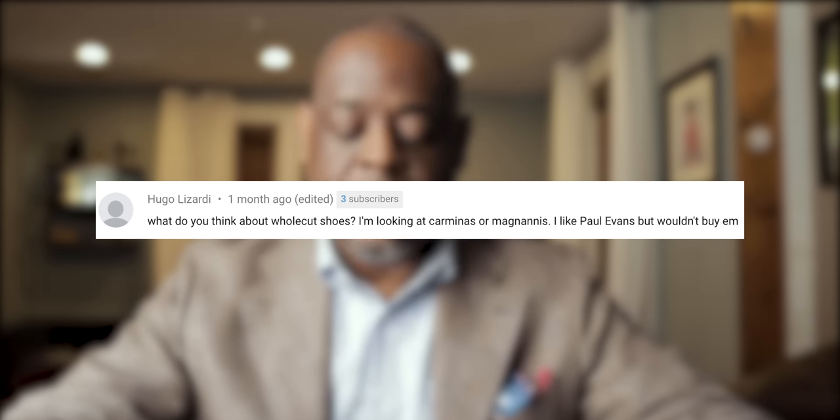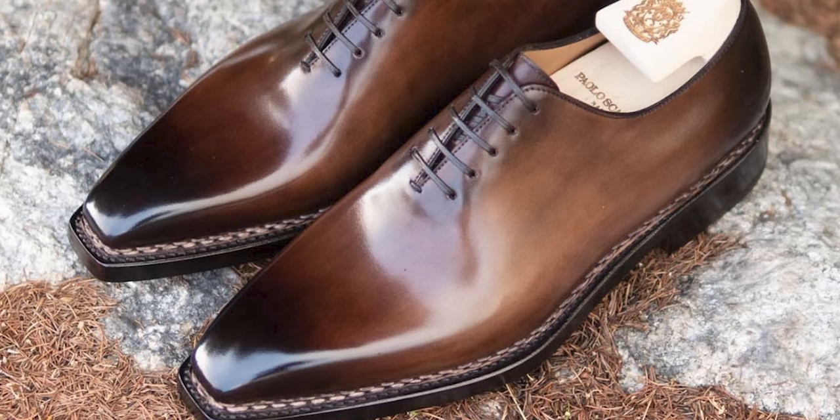The next question comes from Hugo Luzzardi. He goes: what do you think about wholecuts? Looking at Carmina or Magnanni. Personally, I don't love wholecuts — wholecuts are really just one piece of leather for the most part, and when you're looking at the vamp there's no cap there to minimize creasing. I find that wholecuts really crease a lot. But it's really just a personal choice. A lot of people prefer wholecuts over black cap-toe Oxfords as their dress shoe, and that's cool. I personally also don't feel like they look as good as the plain cap-toe Oxford, but there's absolutely nothing wrong with them. If you like wholecuts, definitely feel free to get them. As far as the brands mentioned, I would say Carmina is the best — I don't even think Carmina and Magnanni and Paul Evans are in the same league. Out of those three, I would definitely recommend Carmina.